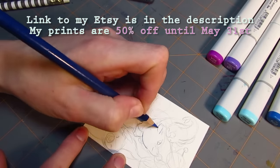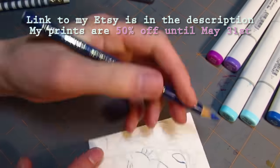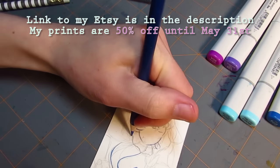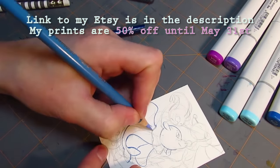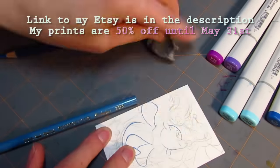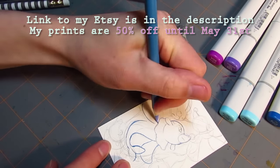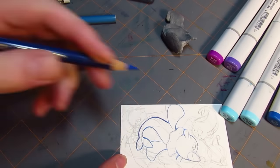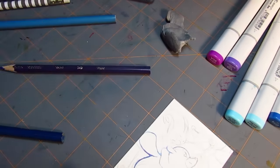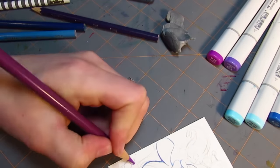I also have prints on for 50% off right now. The sale ends the 31st of May — it was kind of a celebration for me reopening my store. Because it's been a month, the sale's got to end sometime, and it's going to end soon. The prints are really cheap, like four to five dollars, so I really recommend you guys go out there and pick something up before prices go back up.